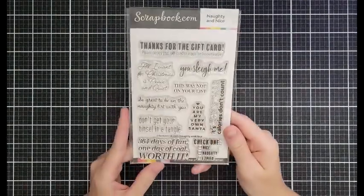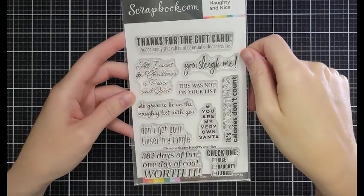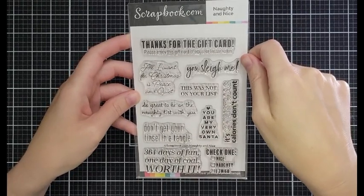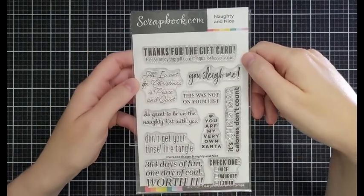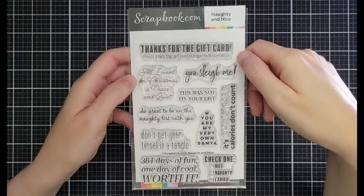I don't have samples for this one because I gave them all away. This is the Naughty and Nice stamp set. '364 days of fun, one day of coal — worth it.' 'Don't get your tinsel in a tangle.' 'You're my very own Santa.' 'Check one: Nice. Naughty. I try.' I love it so so much. That's on sale for $11.49.